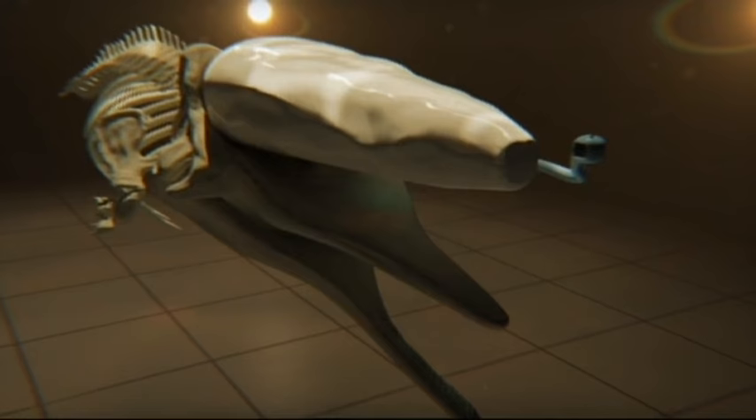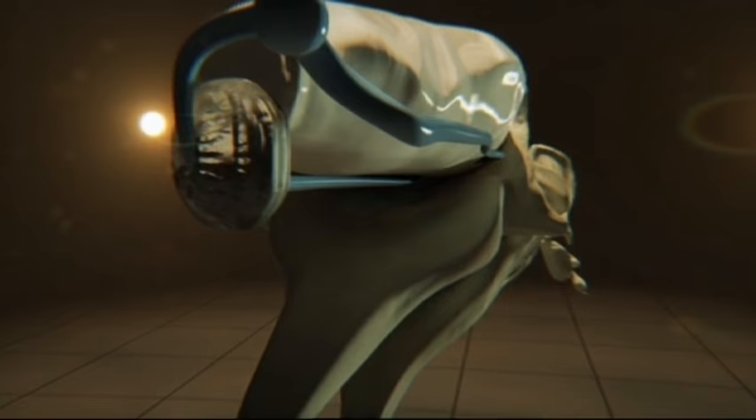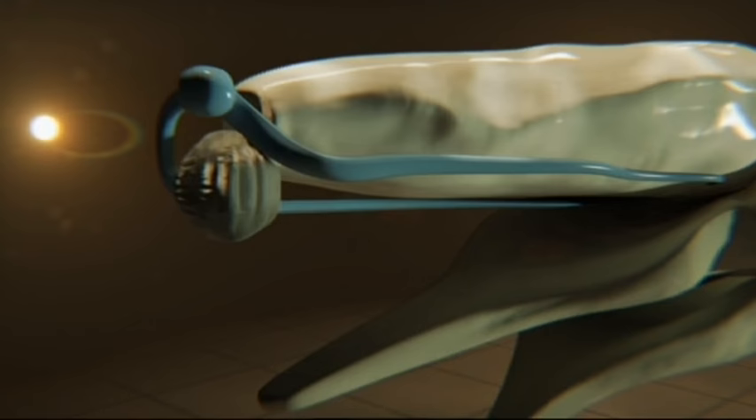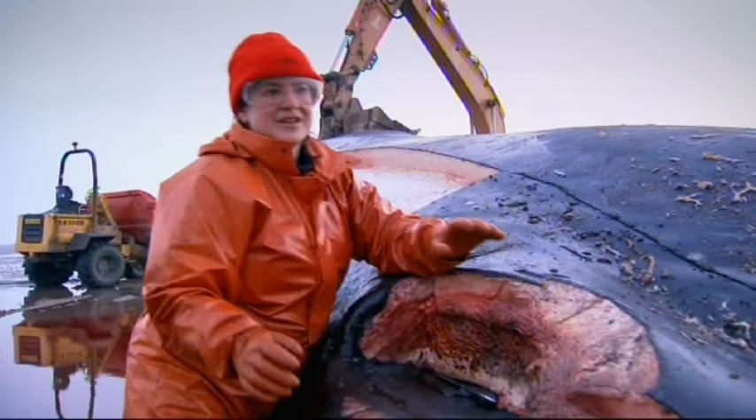Here is the key to the sperm whale's titanic song. Hidden deep inside its head is a second nasal passage that shares the single nostril. When air runs through the monkey lips, they slap together. This is what makes the sound of the whale's click. It's an extraordinary example of evolution — one part of its nose breathes, the other sings.